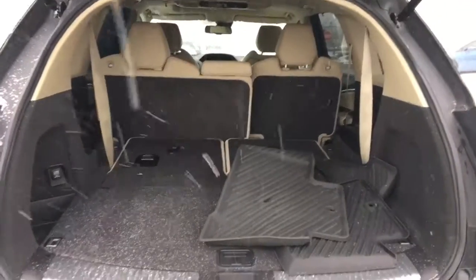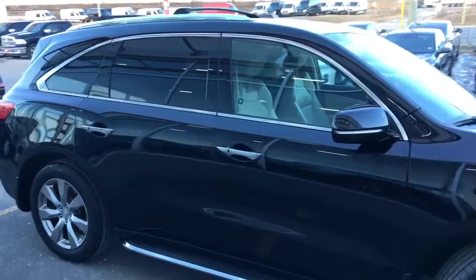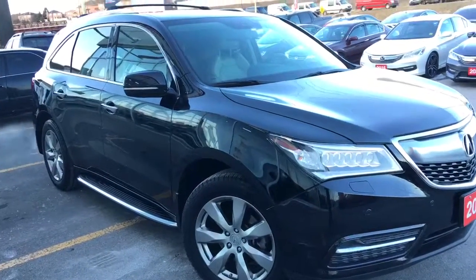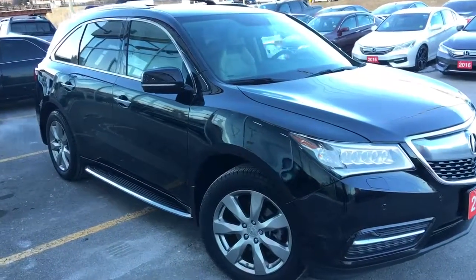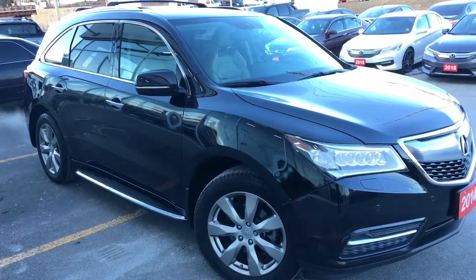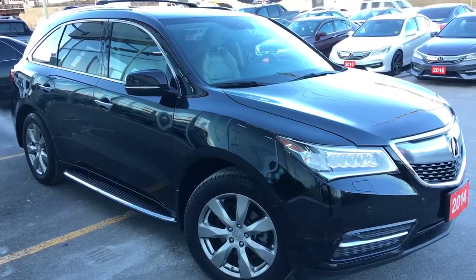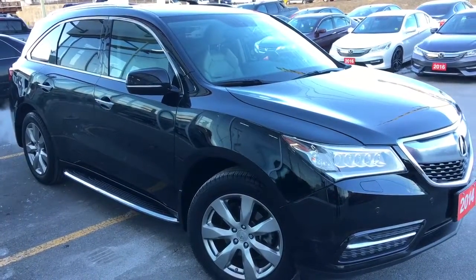That's about it for your quick peek at this beautiful 2014 Acura MDX with superior handling all-wheel drive and the elite package in a gorgeous crystal black pearl finish. But there's still so much more to see — our friendly and knowledgeable sales staff would love to help find the perfect vehicle for you. Call, click, or come on into our showroom at Whitby Oshawa Honda at 300 Thickson Road South, just off the 401. Don't forget to check out our YouTube channel and subscribe to see more. I'm Courtney Burgess, thanks for watching!